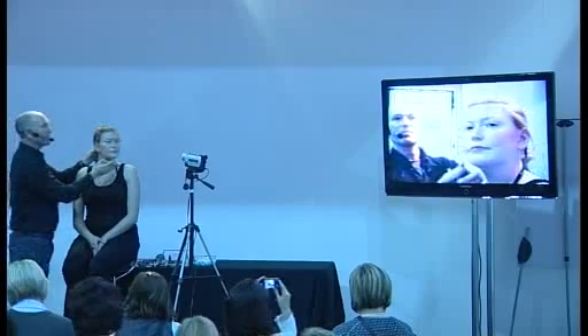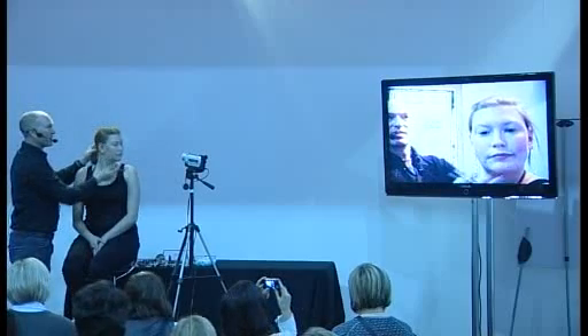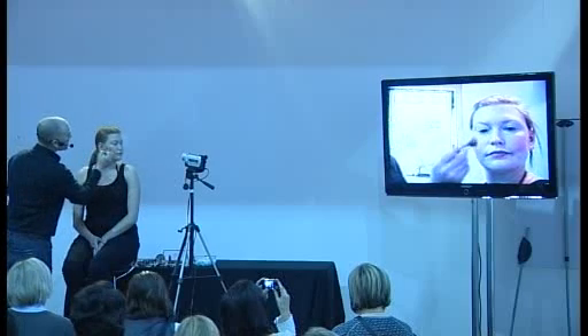Blend the blusher from the apple of the cheek, up and out, and marry it into the contour. This immediately lifts the face. Don't do your blusher down there — always keep your blusher up and out because that really lifts the face. Gorgeous, fresh, rosy blush.